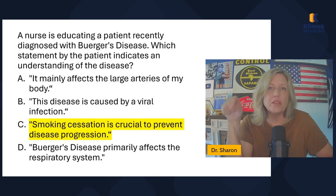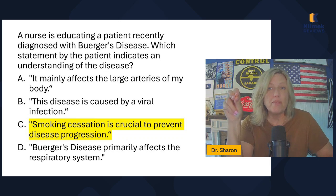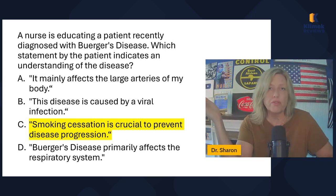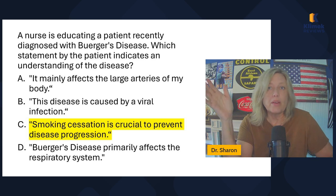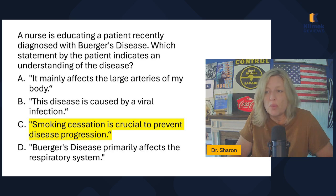Buerger's disease is a result of smoking — it is an inflammation. If the person can quit smoking, the disease will most of the time completely go away, no lingering effects. If they've already lost their fingers, those are gone, but the disease itself can go away completely. Smoking cessation is the best treatment. It reduces the inflammation and circulation will go back to normal.